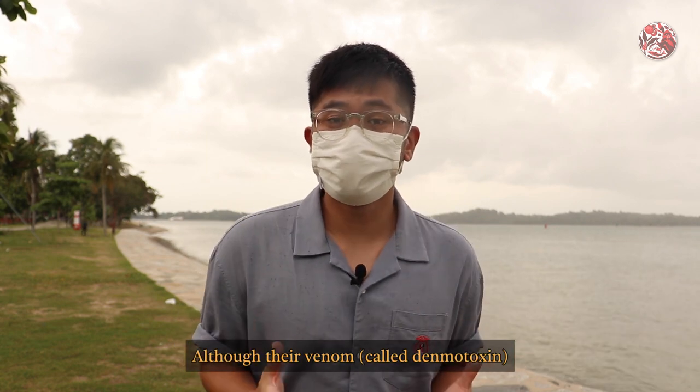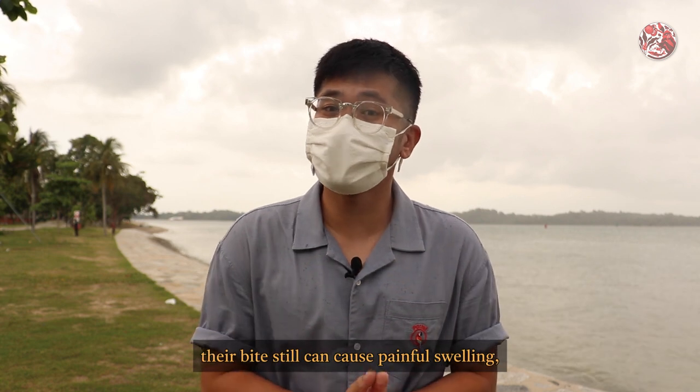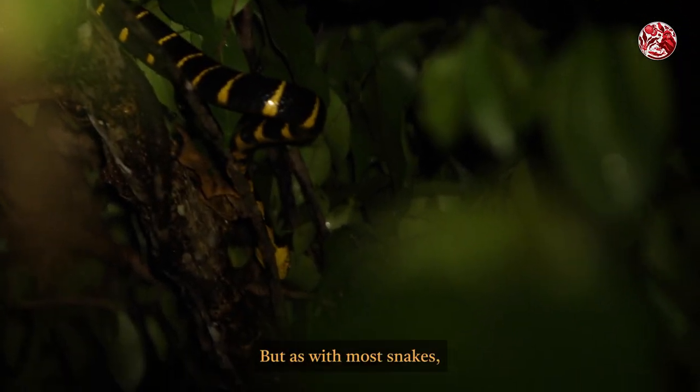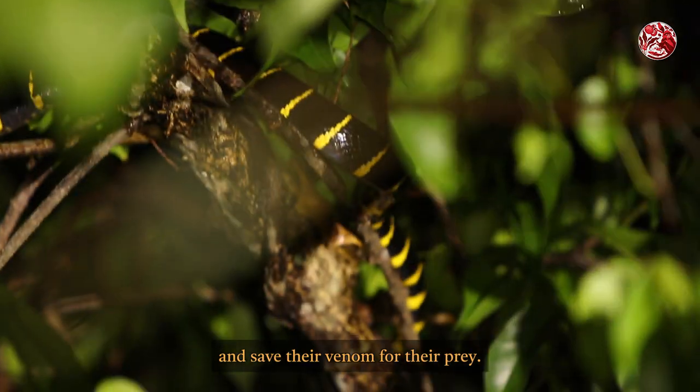Although their venom, called dendrotoxin, has not been fatal to any humans to date, their bite can still cause painful swelling, skin discoloration, and strong bleeding. But as with most snakes, they would much rather avoid human contact and save their venom for their prey.